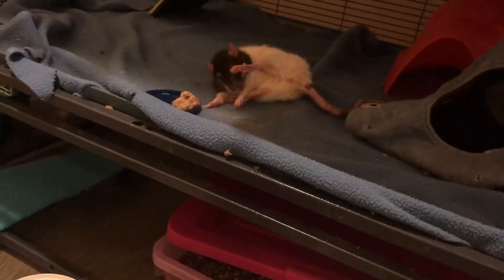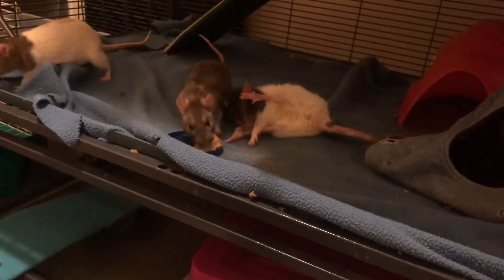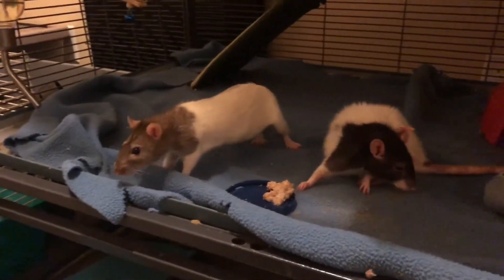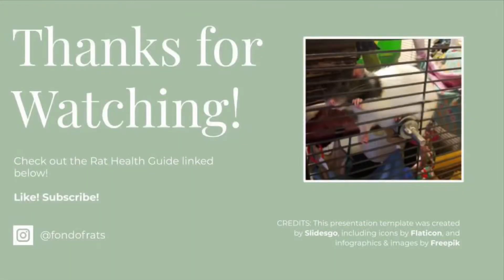If you want to learn more about pituitary tumors in rats, I suggest checking out the Rat Health Guide linked in the description below. If you want to learn more about seizures, I suggest checking out my "More Signs of Illness" video, in which I go through what seizures look like in rats. Also, don't forget to like this video, and if you haven't yet, hit the subscribe button and the notification bell. Thanks for watching! Bye!